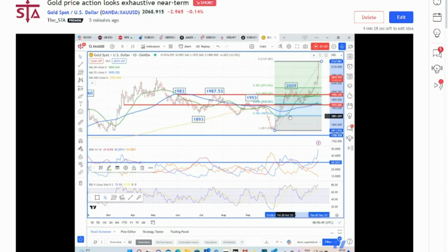So gold's move higher is looking a little bit overdone in the near term, and near term we would allow for some consolidation. The high so far is 2149.